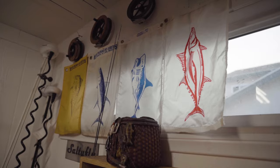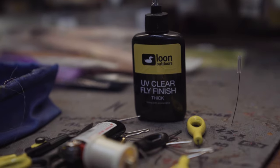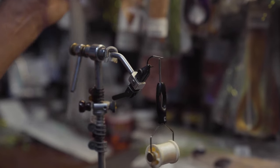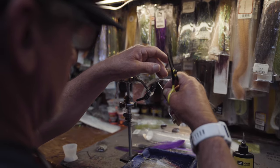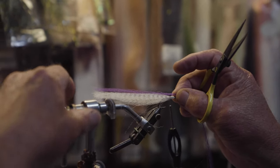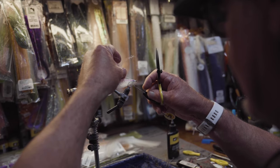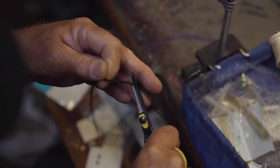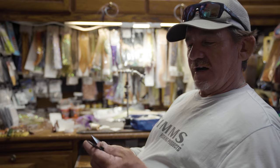Back at home, I tie hundreds and hundreds of flies every year. I've been fortunate enough to be introduced to Loon Tools. They've made my tying especially easier. And then just the durability — I'm just waiting for the day that they die, but they haven't yet. They've been pretty damn good. I'm stoked on them.